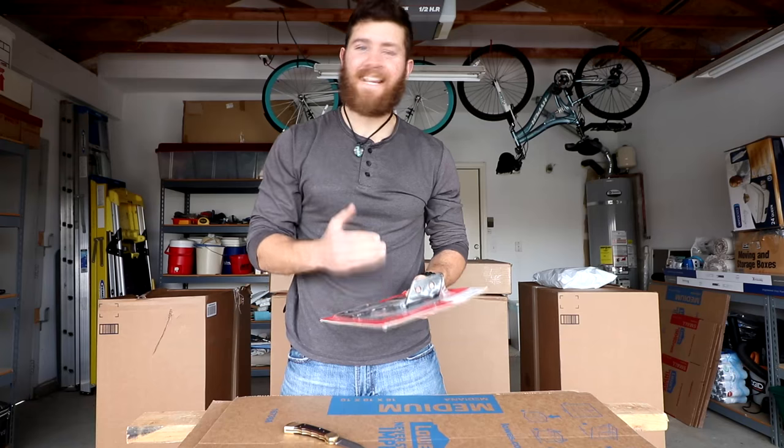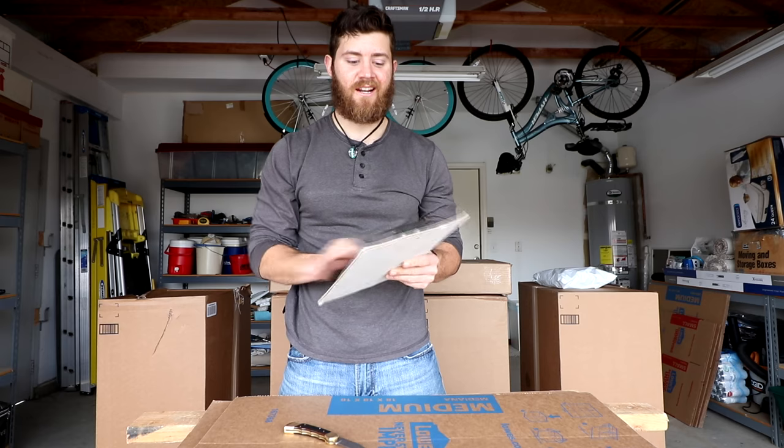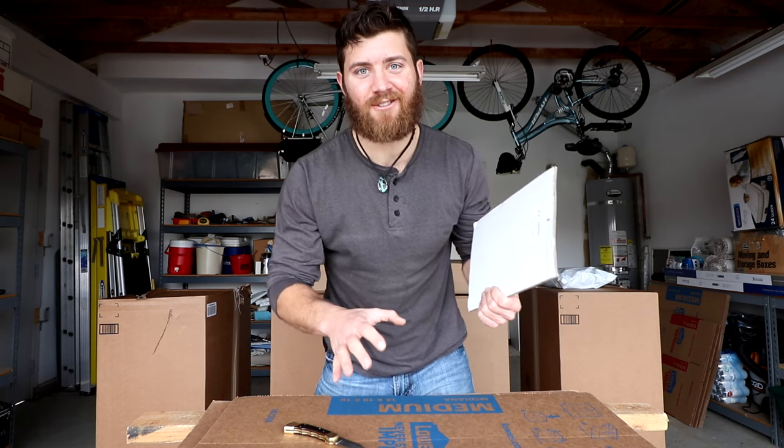Driver's side CB antenna mount — I needed a new mount for my CB radio antenna, now I got one. Hopefully I'll finish up the install soon.